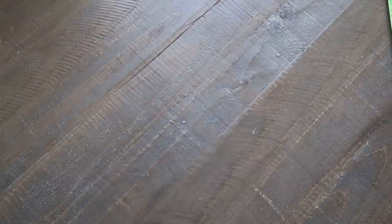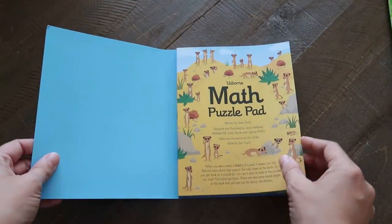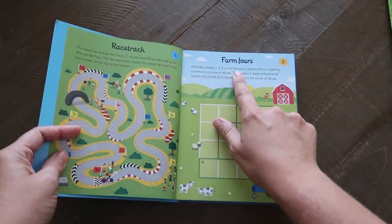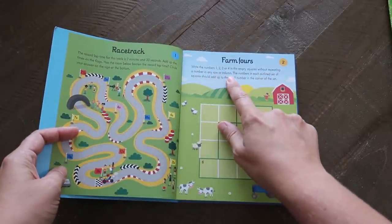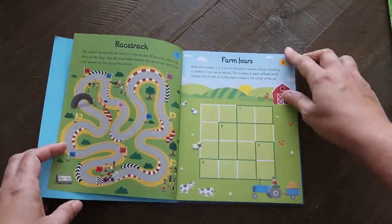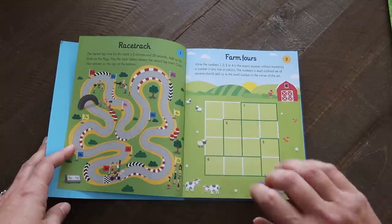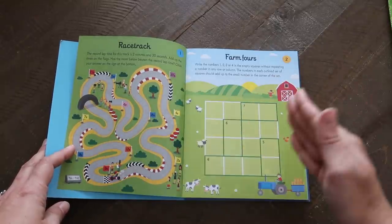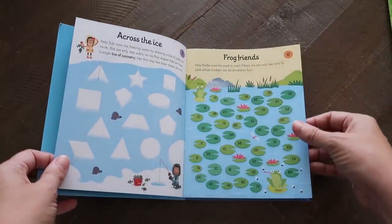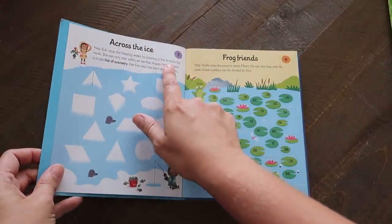I'm going to start with activity books because those are my absolute favorites. The first is the Math Puzzle Pad, which I have for my son Eli. I love how bright the colors are — it's really fun. For example, you write the numbers 1, 2, 3, or 4 in empty squares without repeating a number in any row or column, and the numbers in each outlined set of squares should add up to the small number in the corner.